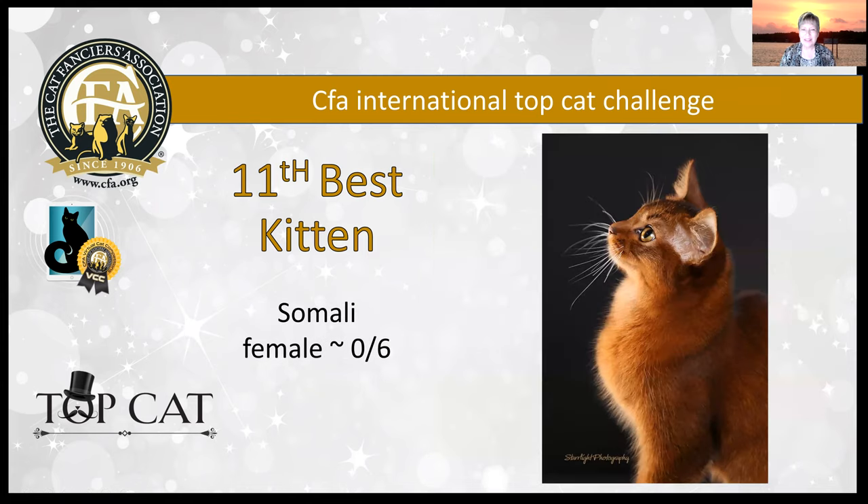My 11th best kitten is this beautiful ruddy Somali female. The color was so intense on this young lady. She's got that beautiful modified wedge shape to the head, beautiful deep cupping to those ears, perfectly clear with her coat, gorgeous ticking, and lovely conformation on this girl. Today she's my 11th best kitten.